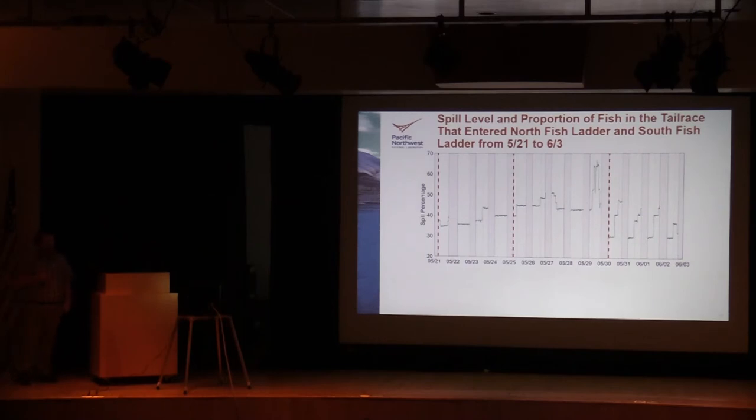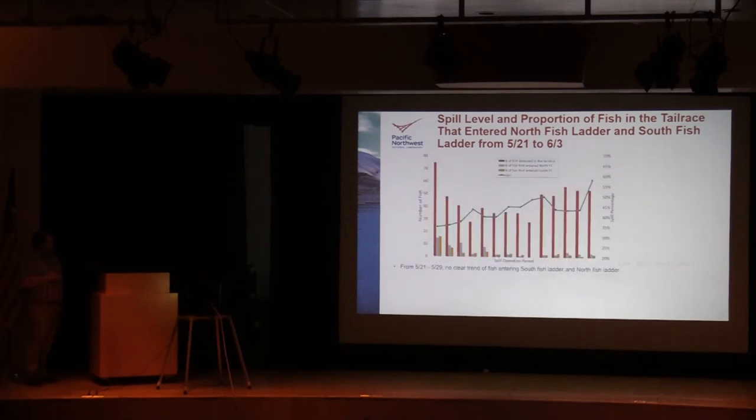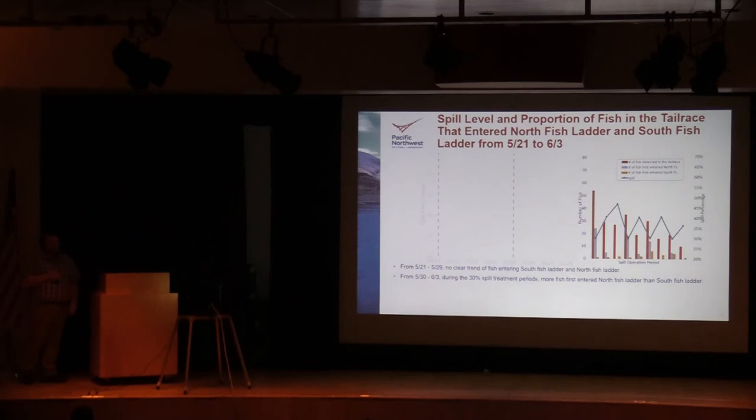Looking at the proportion of fish that entered the north versus south shore entrance over the same time period — from May 21st to May 29th, there wasn't any clear trend in fish choosing one entrance over the other. The orange bars represent total fish in the tailrace, the gray is fish entering the north fish ladder entrance, and the yellow is fish entering the south fish ladder entrance. However, during the time period that included the special 30 percent spill, when spill was at 30 percent, there was a much larger percentage of fish entering the north fish ladder entrance compared to the south.